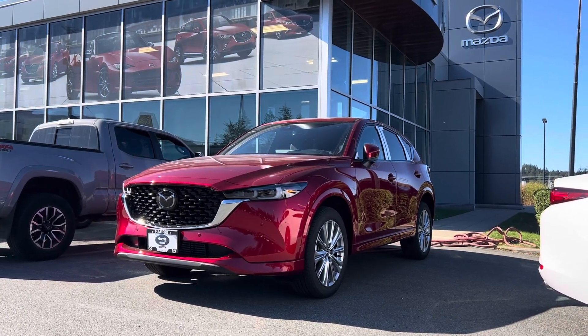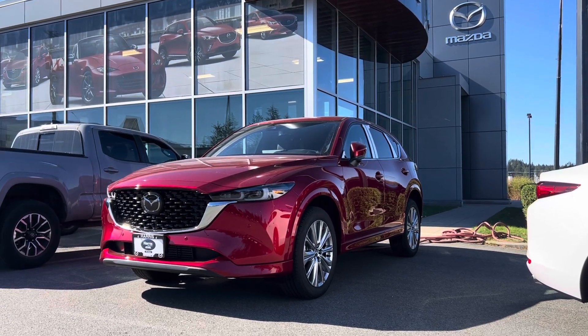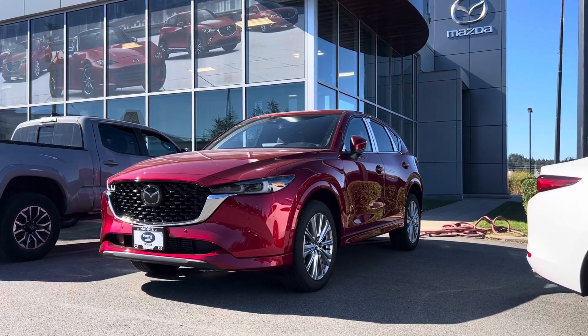This color is one that customers rave about, desire, dream about, specially order — and it's super rare in the Mazda product lineup to be available.